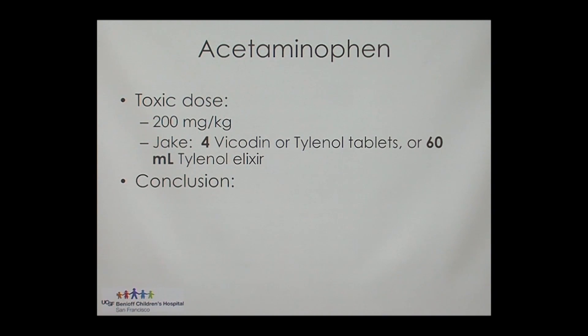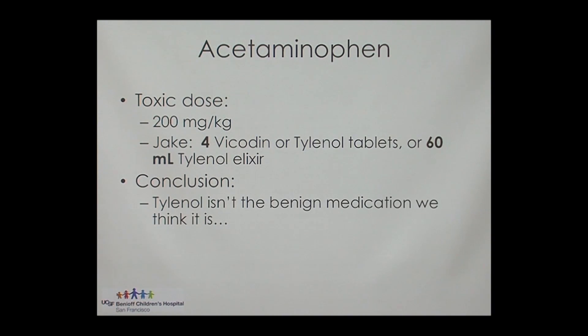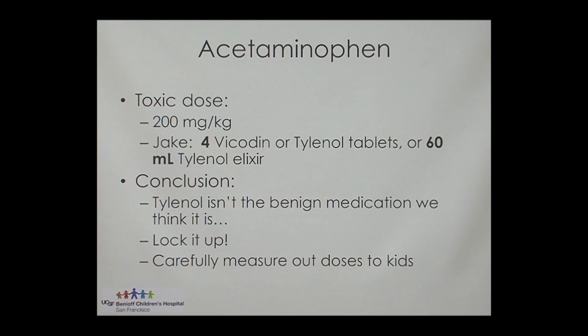So in conclusion, Tylenol isn't the benign medication that we think it is. Lock it up. Also, make sure to carefully measure out doses for kids. I prescribe Tylenol pretty much to every child that sets foot into the emergency department — it's a very commonly utilized medication. Just double, triple, quadruple check your dosing before you give it to kids.